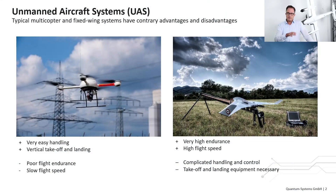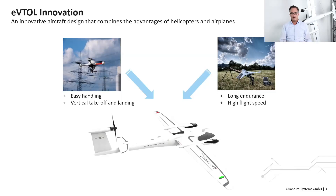Let's step back. The typical multi-copter and fixed-wing system each have advantages and disadvantages. While multi-copters are easy to use, they have very limited endurance. Fixed-wing aircraft can survey large areas but are difficult and even dangerous to handle. The key word is eVTOL — electric vertical takeoff and landing. This is an innovative aircraft design that combines the advantages of helicopters and airplanes, like our Trinity F90+.